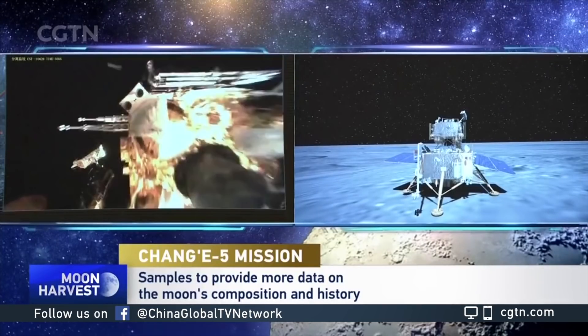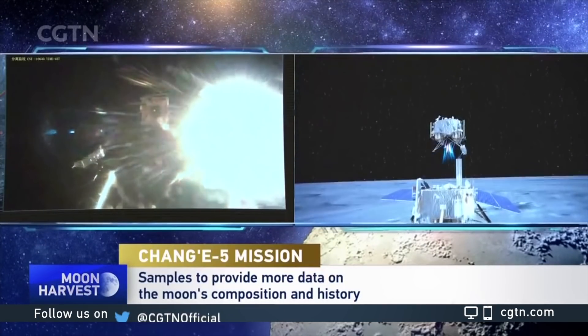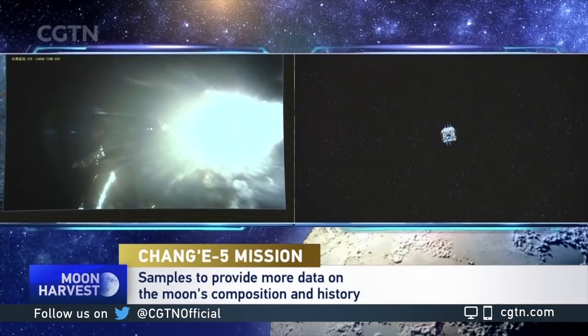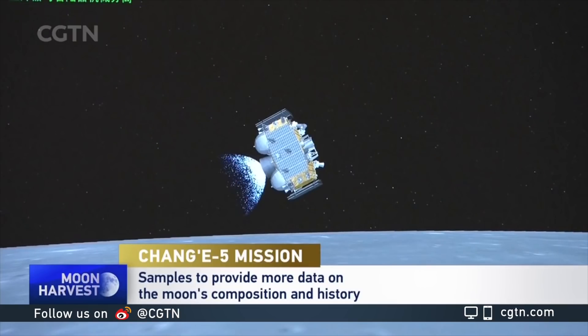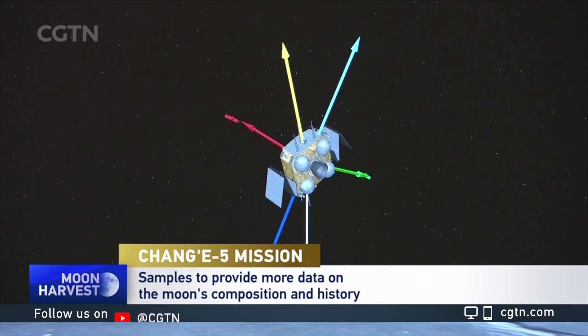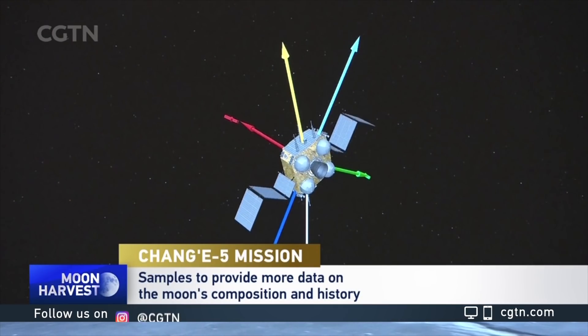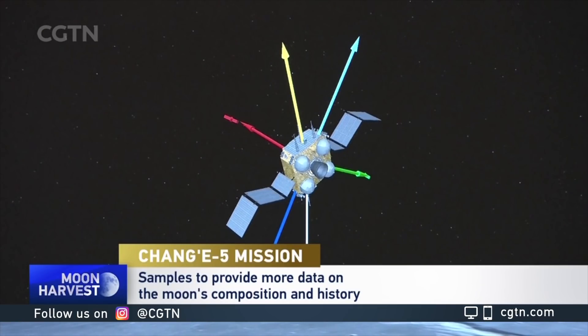They're a little bit different than the samples that were brought back by the Apollo moon missions and the Soviet Luna missions in the 1960s and 70s. A lot of scientists are eager to get their hands on these samples. They're going to take them to a lab, date the rocks that the mission brought back, and learn more about the composition and history of the moon.